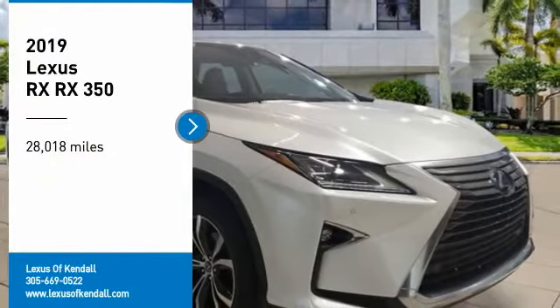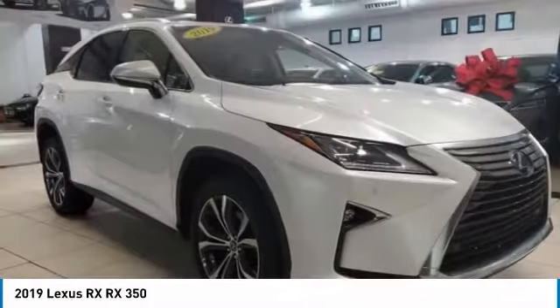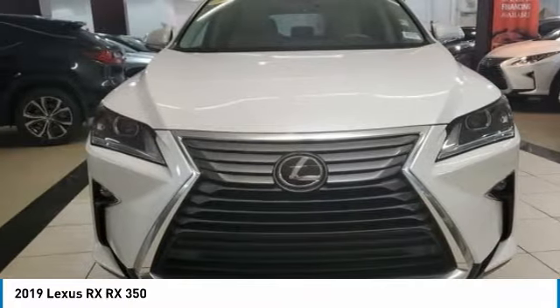Make a great choice today with the 2019 RX. The Lexus RX offers a spacious interior with an extremely high level of quality.